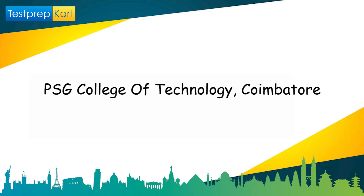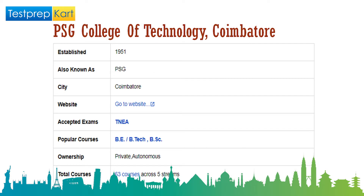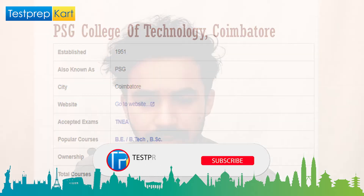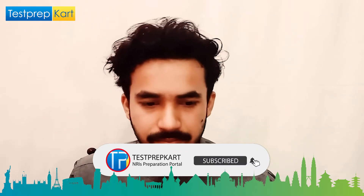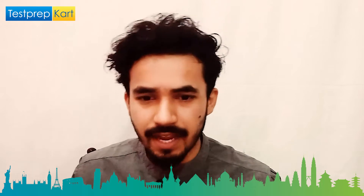The second college in our list is PSG College of Engineering, located in Coimbatore, established in 1951 and popularly known as PSG. The exam accepted for admission is TNEA. Popular courses are BE, BTech, and BSc. It is a private autonomous institute offering a total of 63 courses spread across five streams.